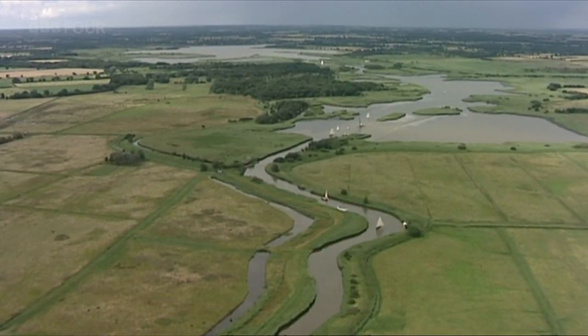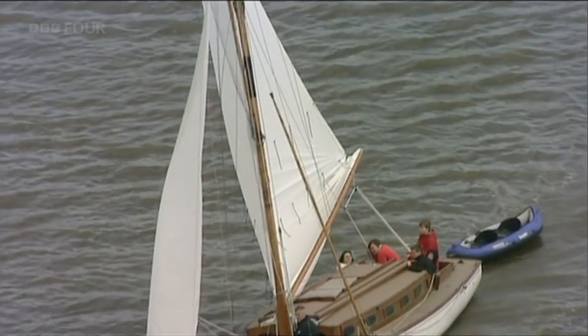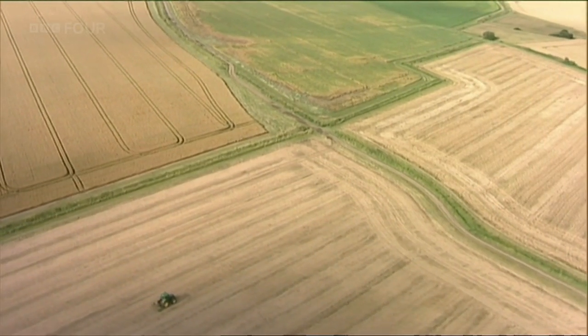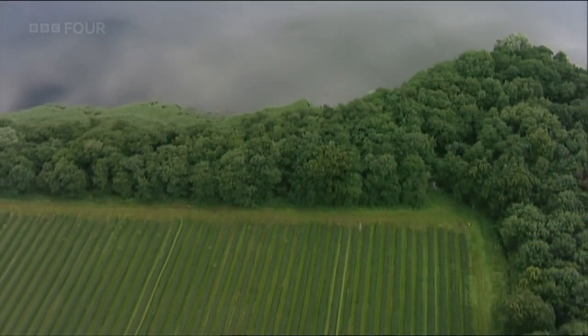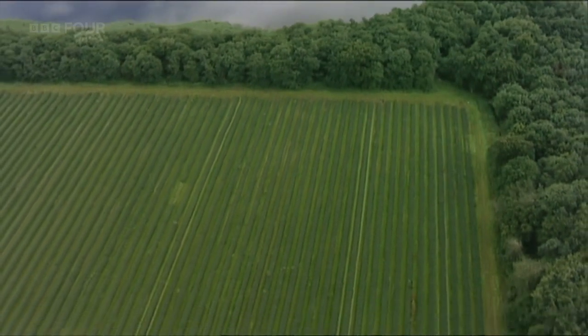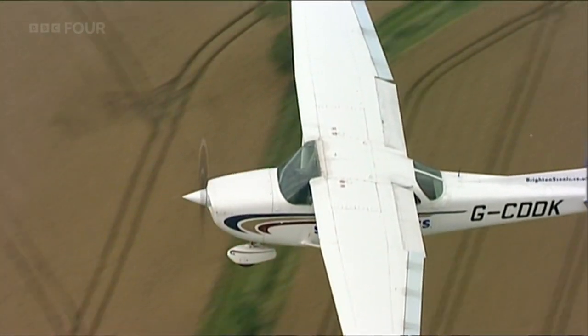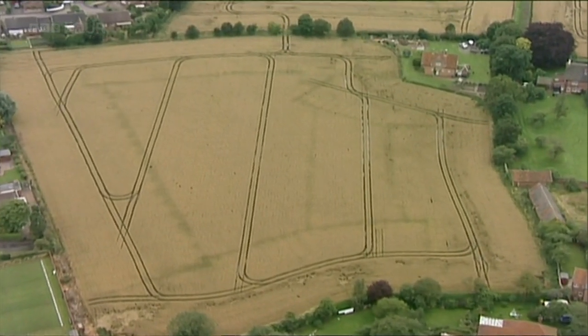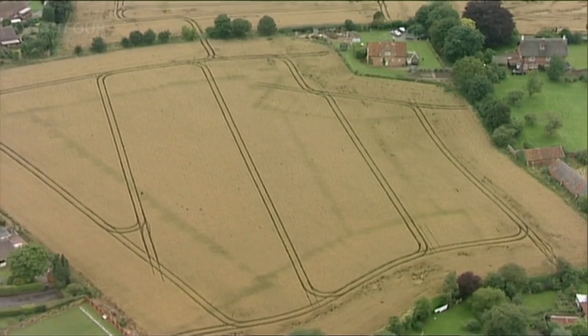The Norfolk Broads are a real challenge for archaeologists. Much of the landscape is either flooded or intensively farmed, so traces of settlement are lost underwater or flattened by the plough. But they don't disappear completely because history leaves a footprint. Crops will respond to any changes in the soil. An ancient ditch or a pit that's been filled in long ago will show up as different colours across the fields — crop marks.